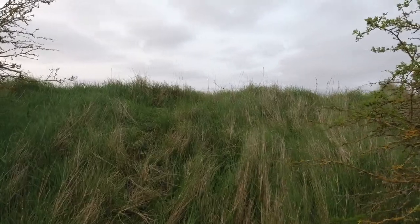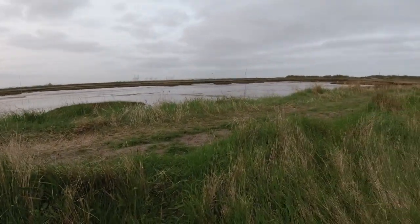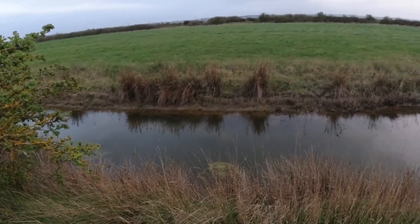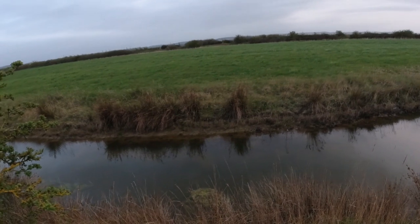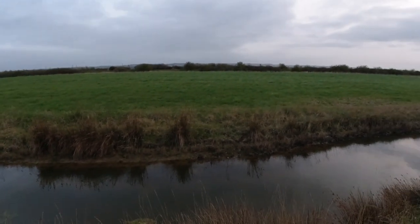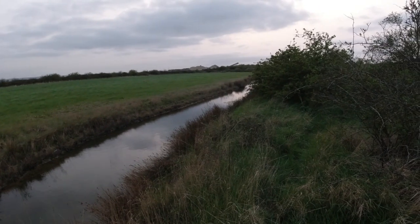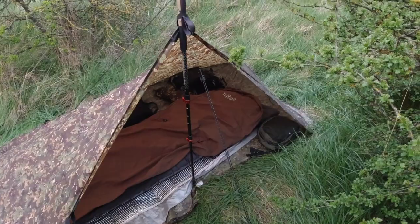I've just got to go up the bank to see the view. And on this side, I've got a little stream, more fields, and there's nobody around here for miles actually — probably two or three miles to the nearest person. It's like a wilderness. It's a perfect place for a quiet bivy camp. But it's a little bit different to the garden camp. This is the real thing.